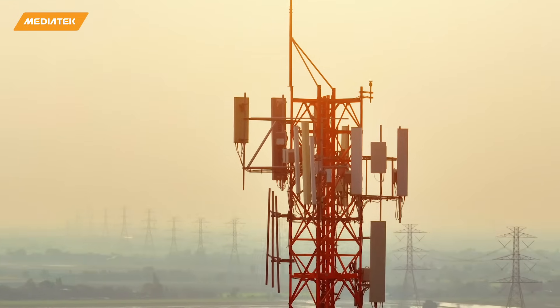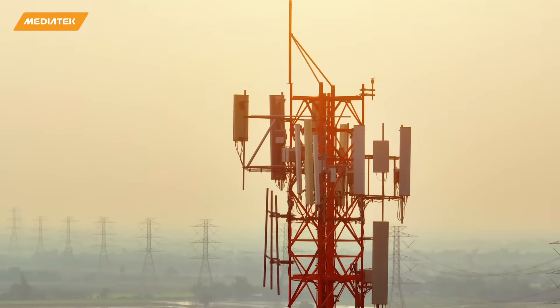Certainly not as high as the gigabit that you have on the full 5G side — more compatible at the data rates with what we used to get historically with 4G LTE Category 4 and Category 6 modem capabilities.